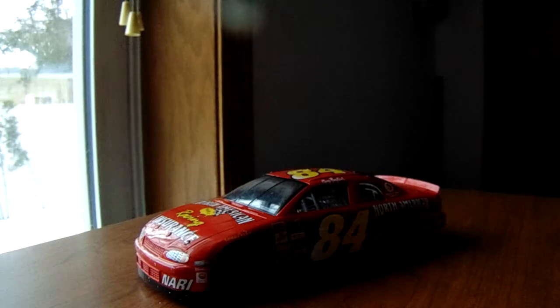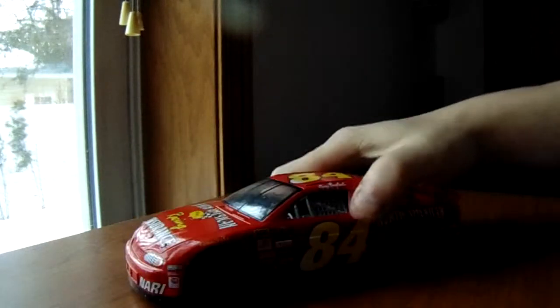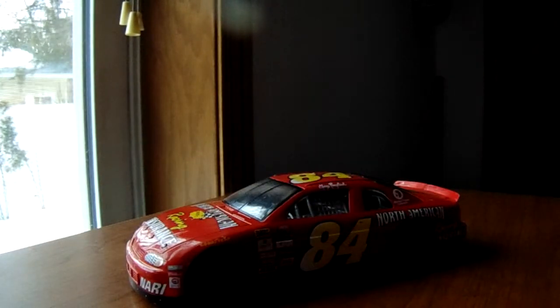The name above the door says George England — I don't know why I keep saying Gary, but it says George England. I looked him up on Racing Reference and didn't really come across anything. The last time George England actually drove in NASCAR was around the '60s, so this is a pretty interesting promo.